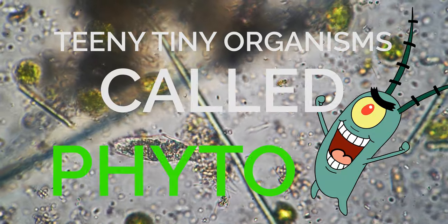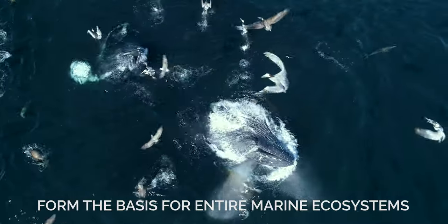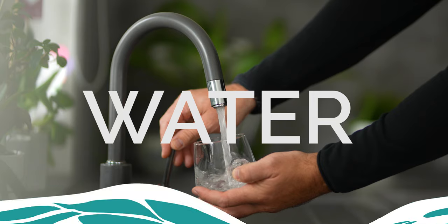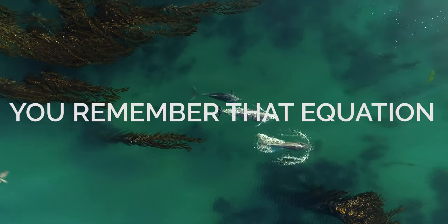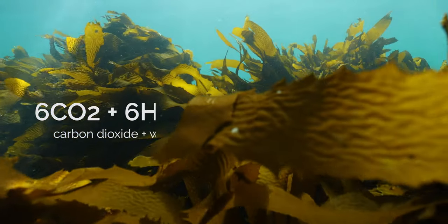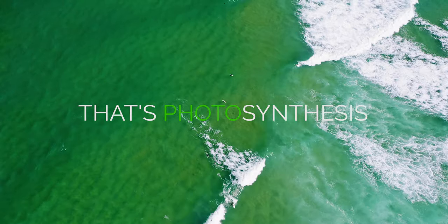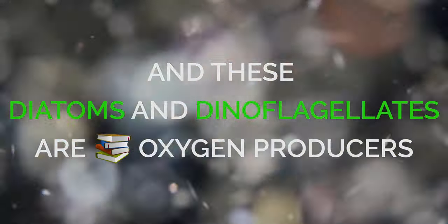Teeny tiny organisms called phytoplankton form the basis for entire marine ecosystems. These little green goblins combine sunlight with nutrients, CO2, and water to create life. You remember that equation we all learned in fifth grade? 6CO2 plus 6H2O yields C6H12O6 plus 6O2. That's photosynthesis. And these diatoms and dinoflagellates are textbook oxygen producers.